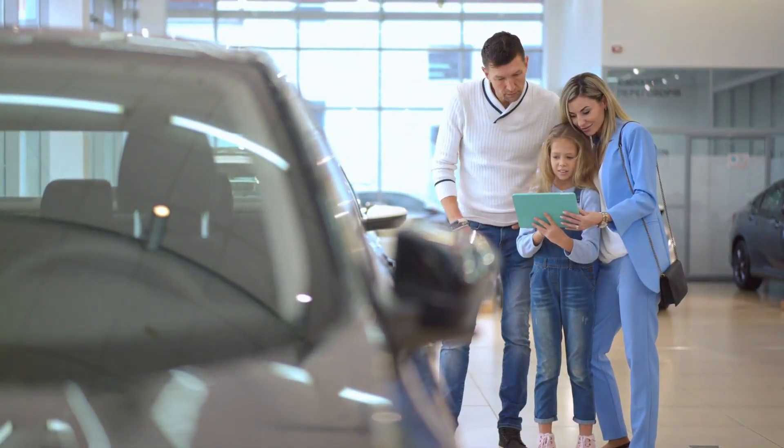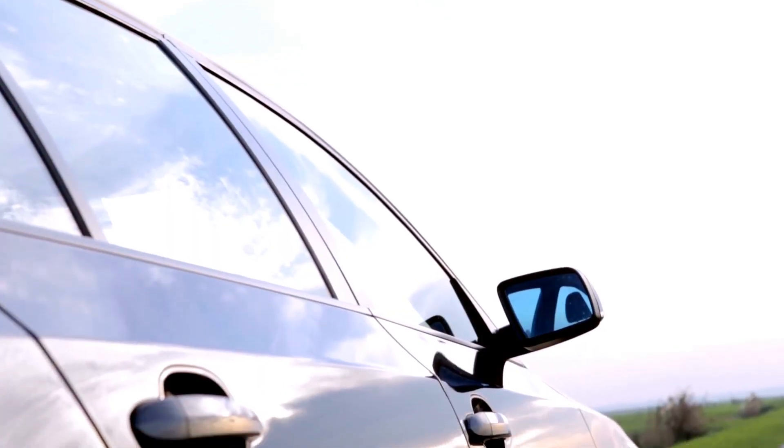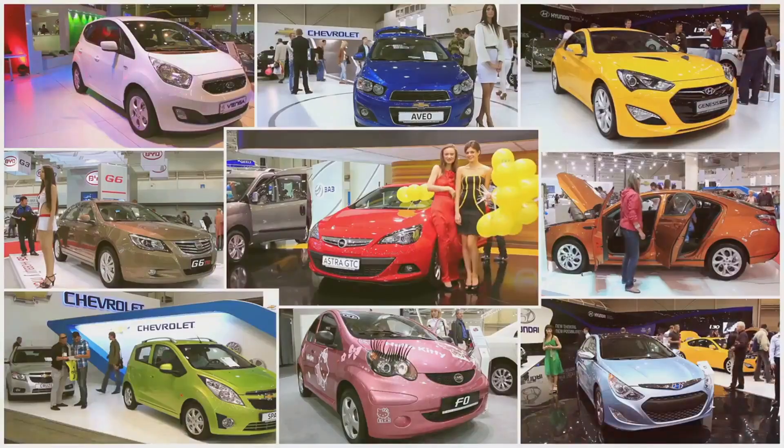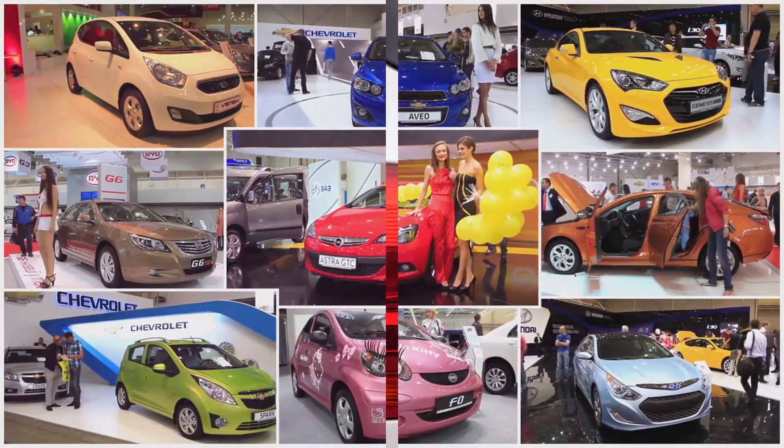Looking for ways to lower your insurance costs? Let's explore the connection between car safety and insurance rates. We'll be counting down the top 10 safest cars and how they can positively impact your insurance costs. Stay tuned as we unveil the top 10 safest car choices that could help you cut down on your insurance costs.